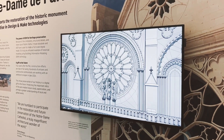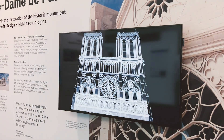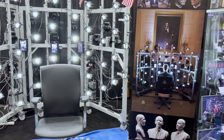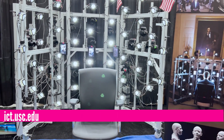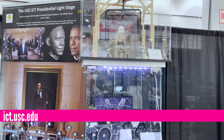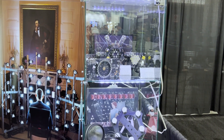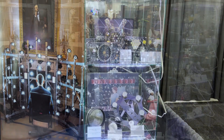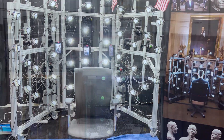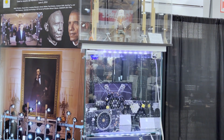If you need to scan a president, you may want to get in touch with the University of Southern California Institute for Creative Technologies. This is the portable 3D scanning lab, the same one used to capture President Obama's likeness in 3D. It's a high-speed camera system that captures digital information amounting to millions of precise measurements within seconds. That's the basis for a 3D printable model. The finished product, a 3D printed bust, is now on display at the Smithsonian's National Portrait Gallery.